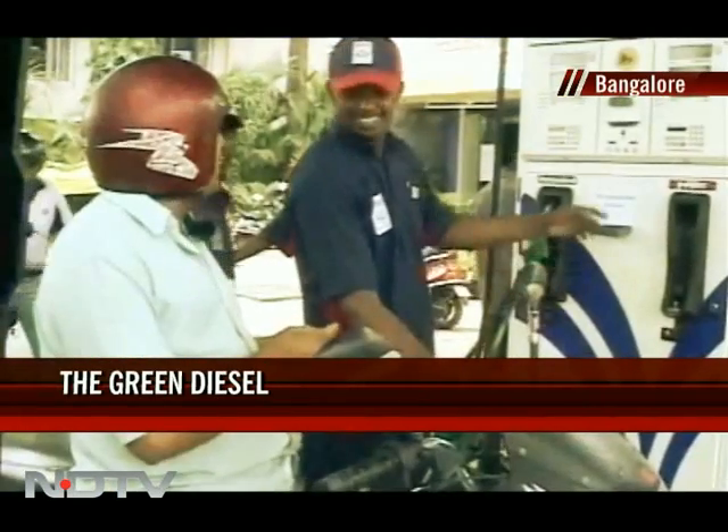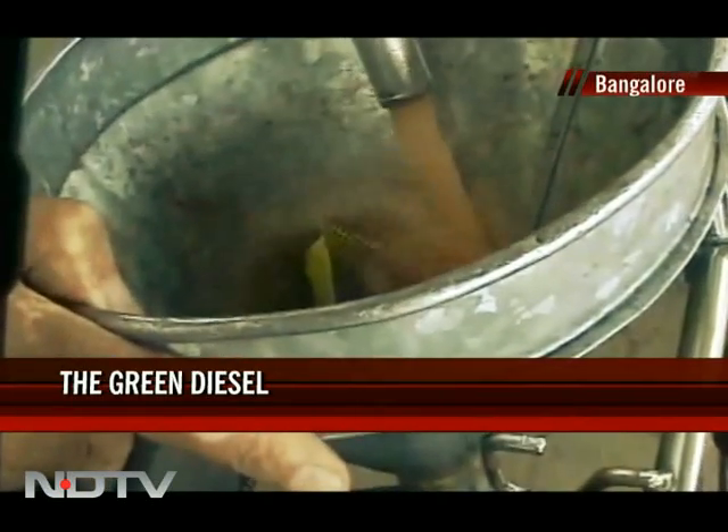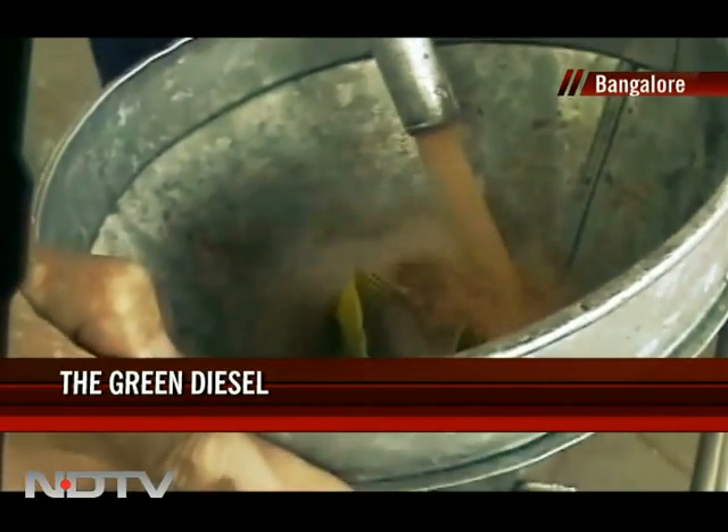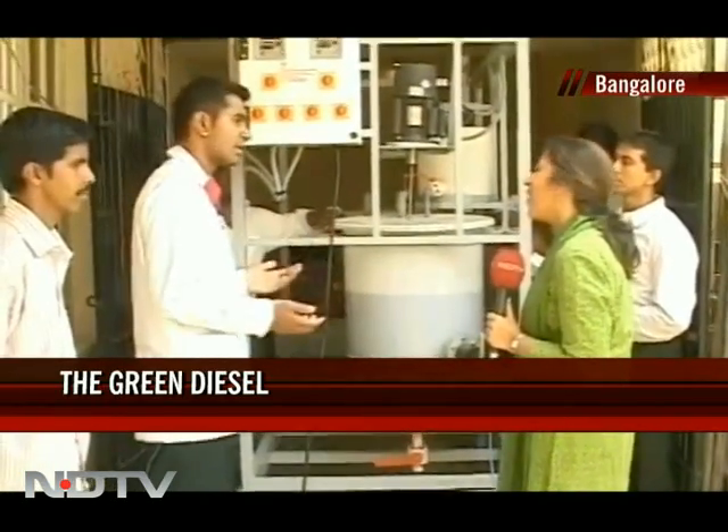The added advantage is that you are recycling the carbon that is already there in the environment, unlike petroleum diesel where carbon was stored for millions of years under the soil and is now being pumped back into the atmosphere. As of now, the cost of producing biodiesel is greater than the cost of regular diesel, but how do you put a price on cleaner energy? This may be a drop in the ocean, but nevertheless it's a move in the right direction.